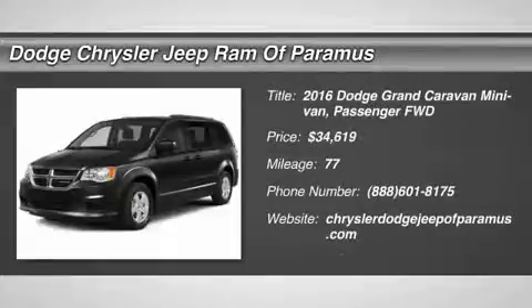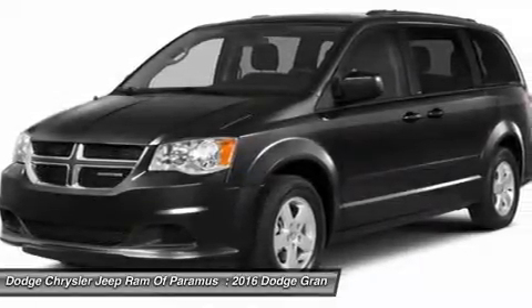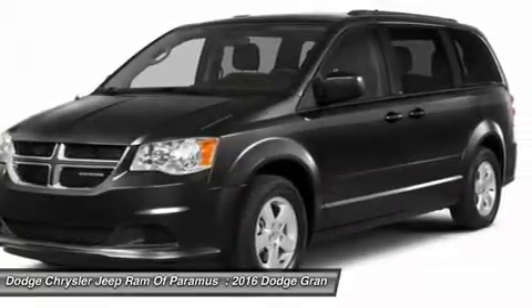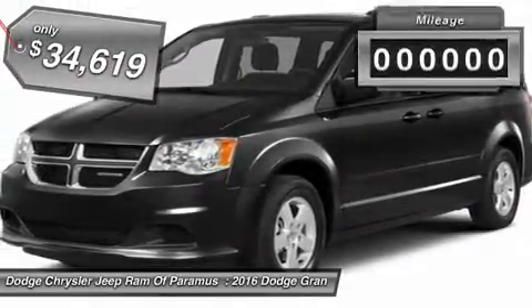2016 Grand Caravan. The Dodge Grand Caravan received the government's highest front and side crash rating of five stars. Its vast interior is widely praised, with an innovative seating arrangement, versatile cargo storage, and enough entertainment features to keep the kids entertained on road trips, and is priced below $35,000.